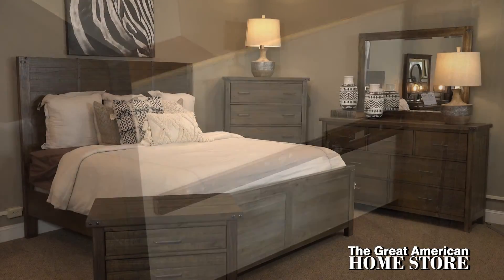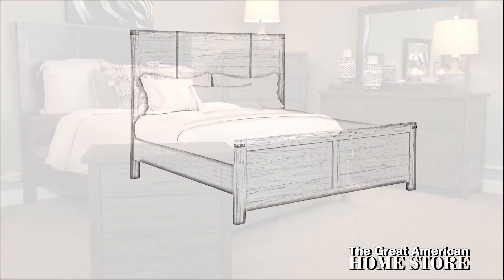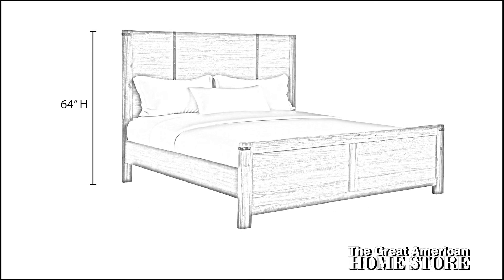This collection is available in both queen and king size. The queen bed height is 64 inches tall, with a width of 63 and a half inches and an overall depth of 86 inches. The king bed measures 64 inches tall with a width of 79 and a half inches and an overall depth of 86 inches.